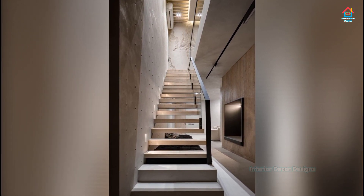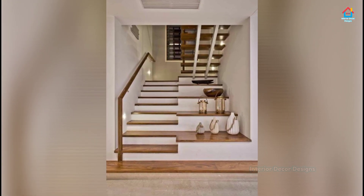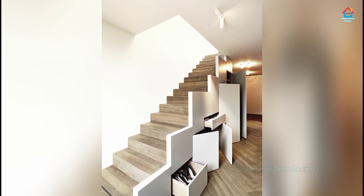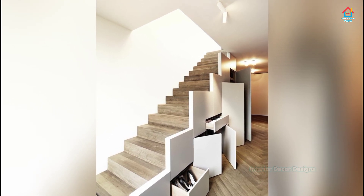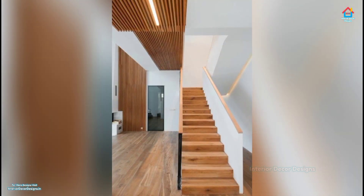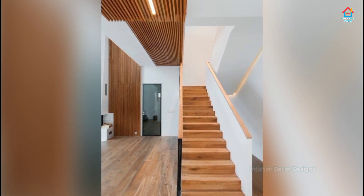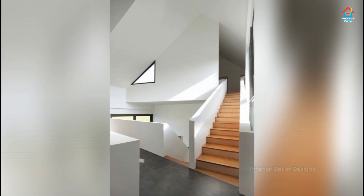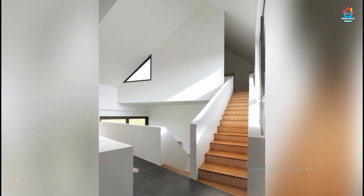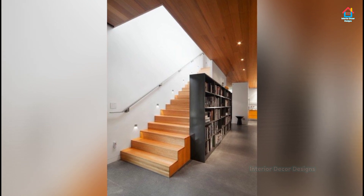Carpeting gives the stairway an extra dose of warmth and coziness. It can also help in reducing noise when people are going up and down. If you have kids, carpeting acts as an extra safety feature in case they fall. The main carpet ideas to choose from are Full Carpeting or Stair Runners. Full Carpeting covers every inch of the stairway floor. It comes in handy if the stair flooring is not too appealing. If your stairway has a bit of wear and you don't want to do a full remodel, full carpeting will cover the aging.